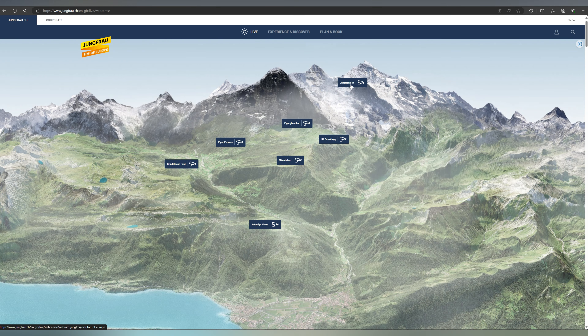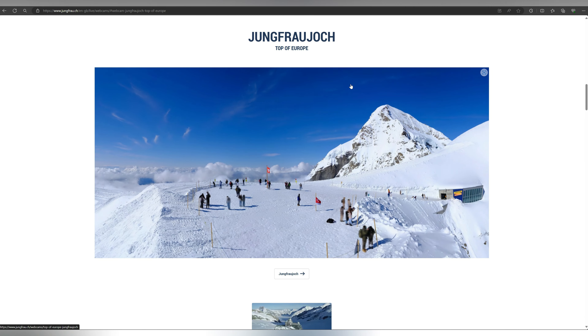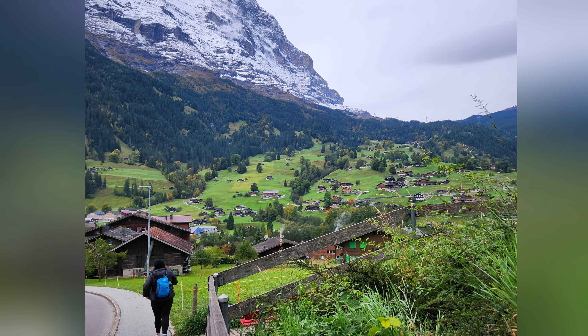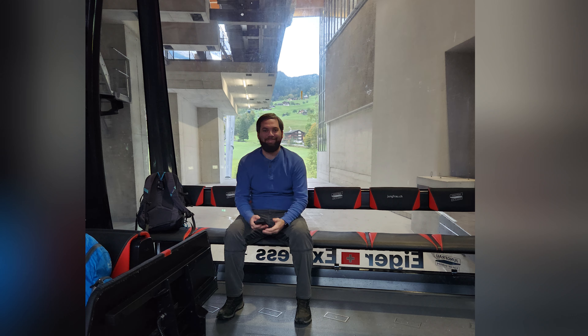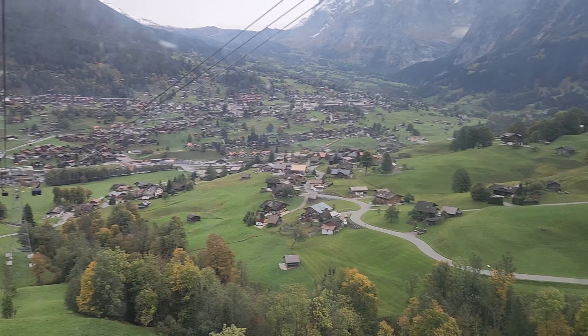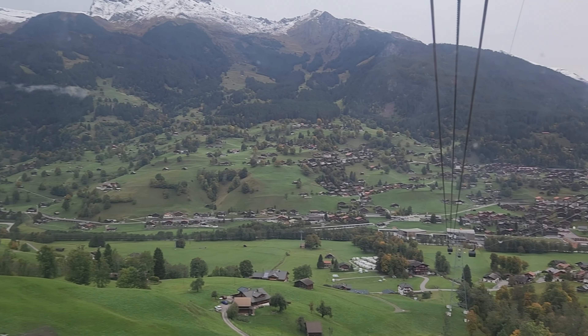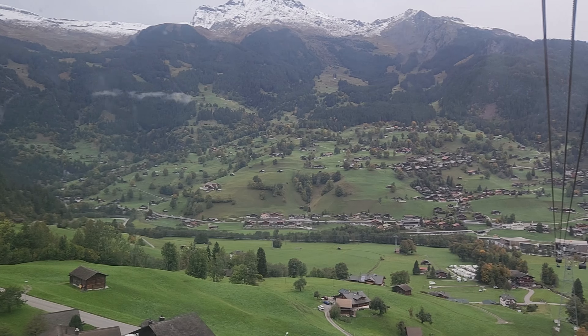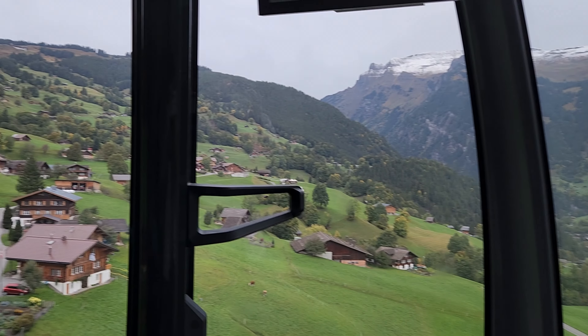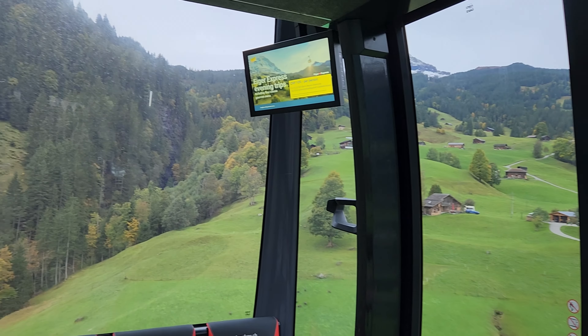The overall journey from Grindelwald Terminal to the top of Europe takes about an hour and 36 minutes. A very handy resource when trying to plan your travel to the Jungfraujoch is the Jungfraujoch website, which not only has information on tickets, but also has webcams so you can take a look and see what the current weather conditions look like. Although I have to caution you, with an hour and 36 minute ride to the top, the weather could change.